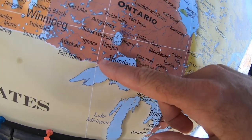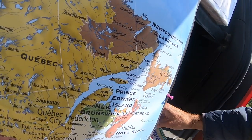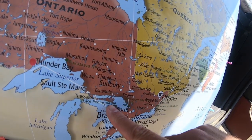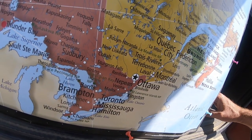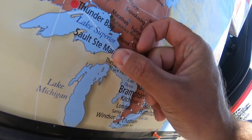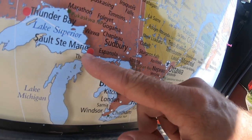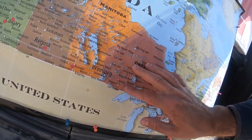We spent the night in Thunder Bay, so I'll put a sticker on there. Now we're going over here to Sault Ste. Marie — I'll put another sticker there. It's really close to the U.S. border here. We're just going along Lake Superior. Ontario is a big province — Ontario is bigger than France and Germany combined. Did you know that?